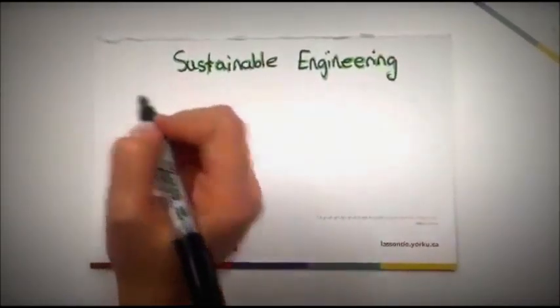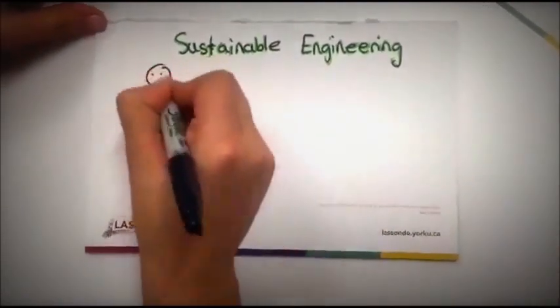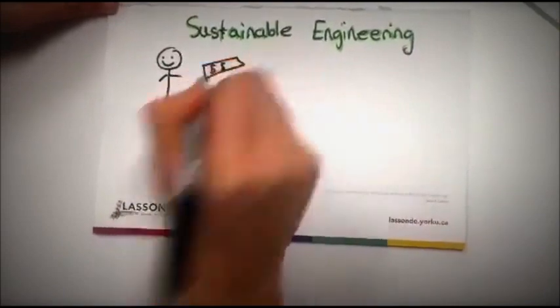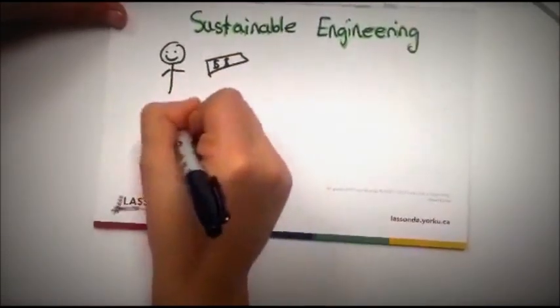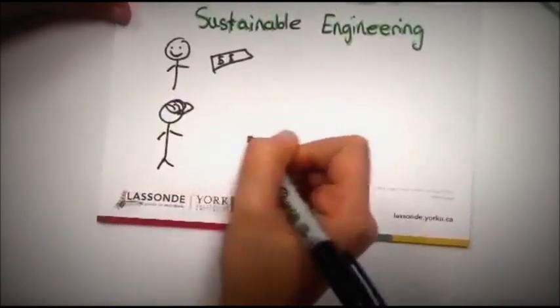Hello guys, today we're going to be talking about sustainable engineering. To start off, we know that people save money throughout their lifetime in order to buy the things that they want. However, engineers save three things in order to use them efficiently throughout their projects.